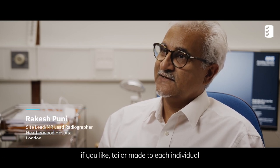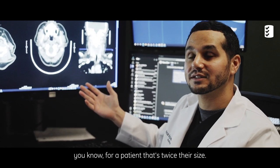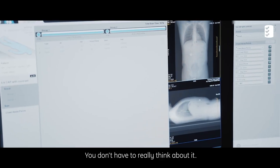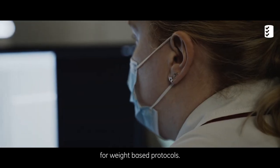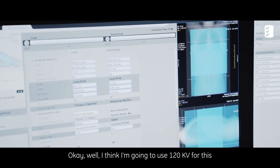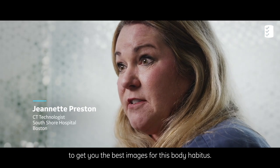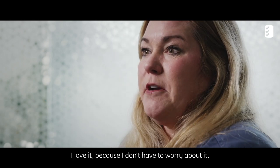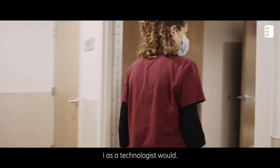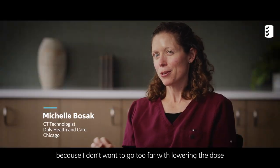Why should a thinner patient get the same dose as a patient twice their size? That doesn't make sense. Having auto prescription allows it to automatically do it for you — you don't have to really think about it. It has helped eliminate the need for weight-based protocols. It's so smart that it decides to use, for example, 120 KV and 0.8 rotations to get the best images for that body habitus. I love it because I know it's doing it for me. This is probably dropping dose more than I as a technologist would, because I'm more hesitant — I'd rather give a little extra in the past.